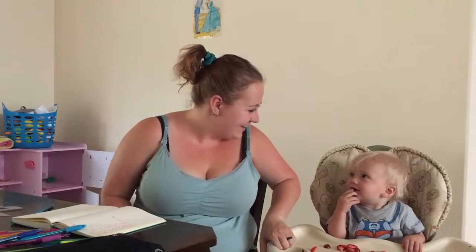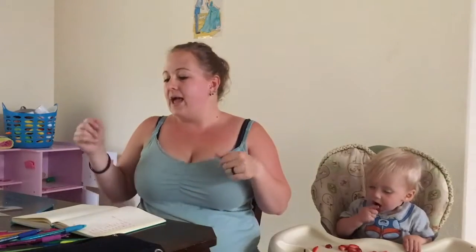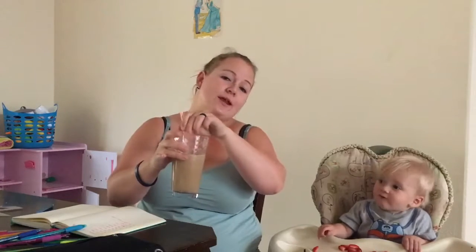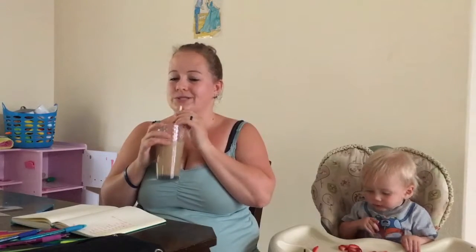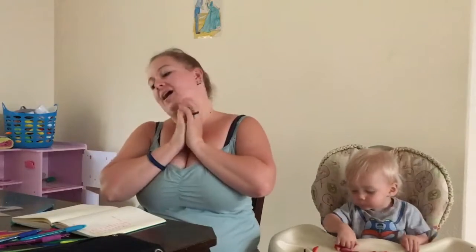Hi all, how are you? I'm good, thank you for asking. Today is Thursday, which means it is time to spill the coffee beans. Today's topic — I have my coffee by the way. It's leftover coffee from this morning that I turned into iced coffee. Delicious. Today's topic is July favorites.